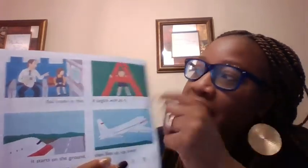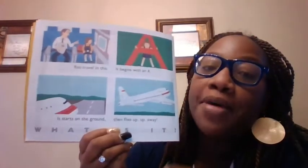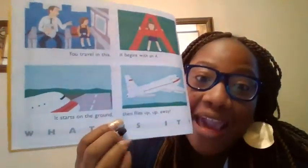It begins with an A. You travel in this. It begins with what letter? An A. It starts on the ground and it flies up and away. What is it? Airplane! That's right. Airplane begins with the letter A. Good job.